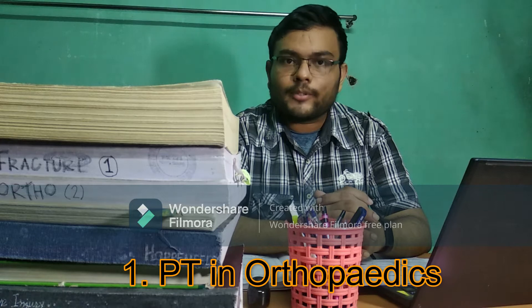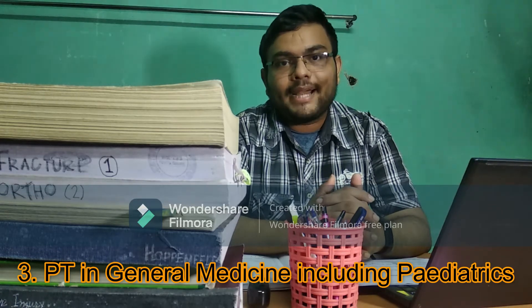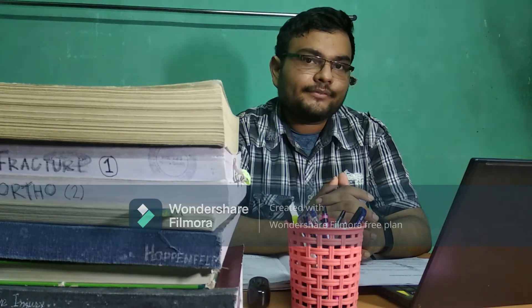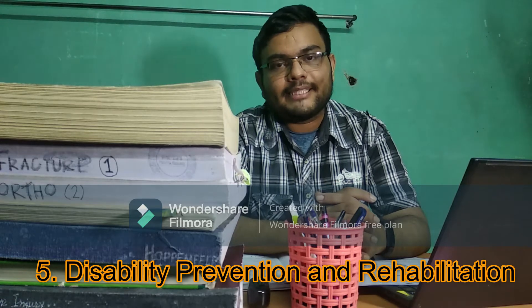The first was Orthopedics, second Neuro, third Medicine and Pediatrics, fourth Surgery and Gynecology, fifth DPR — that is Disability Prevention and Rehabilitation.